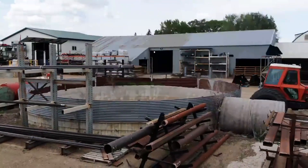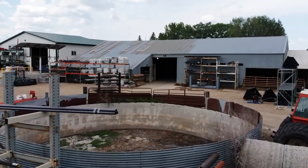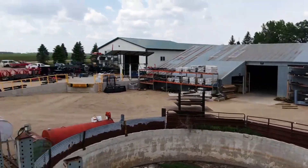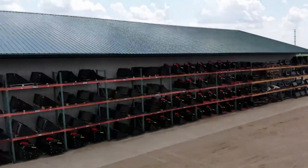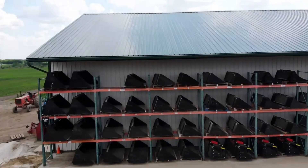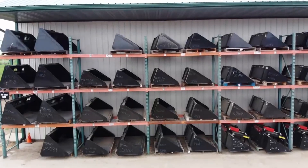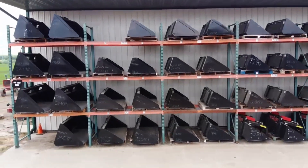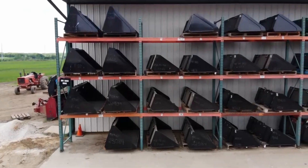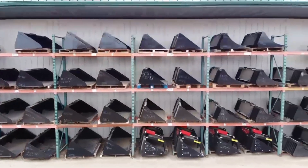Equipment varies by region too. In hilly areas, they might need special equipment for working on slopes. In dry areas, irrigation is really important. And the size of the farm matters — smaller farms might do more things by hand, while large farms use huge machines. It's a whole ecosystem of farming practices adapted to the specific region. It's amazing how adaptable farmers are — they have to be to deal with all the challenges they face.